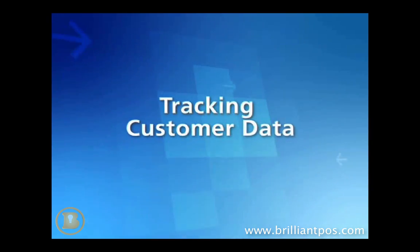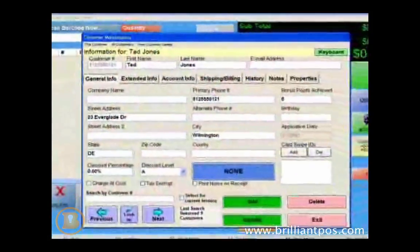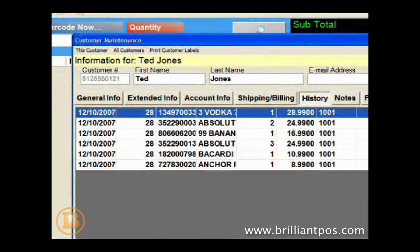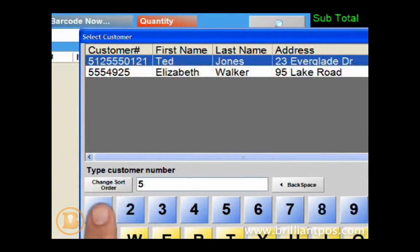Cash Register Express tracks customer information such as name, phone number, mailing, and email addresses along with a detailed purchase history. Selecting a customer for a transaction is as simple as swiping their membership card or typing in their phone number.